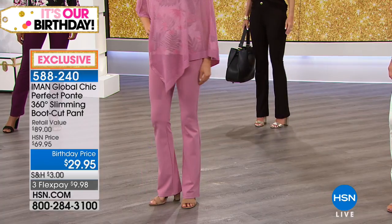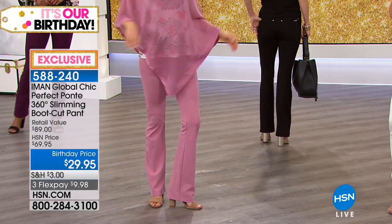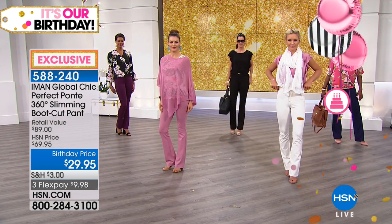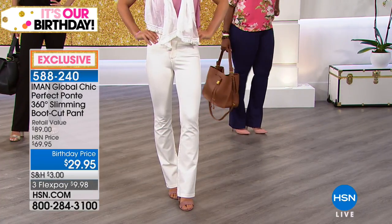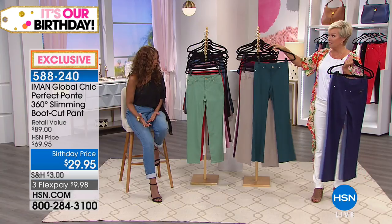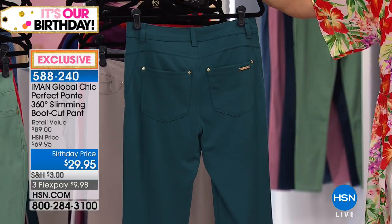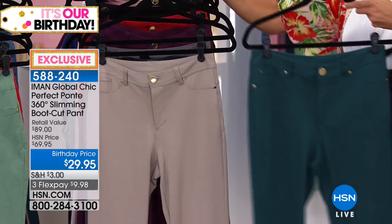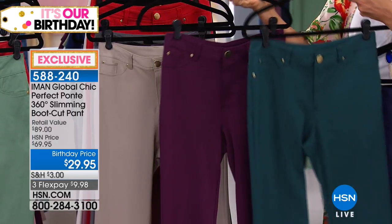If you want to pop your outfit with fun color, it's fun to try something different on the bottom. Even if it's not bright - a beet or hunter green or jade, something dark with color. The deep beet purple and deep teal are gorgeous. Get your basics covered with black, gray, or taupe, and then add a beet or teal for variety. At $29.95, someone lost their mind - it's $9.98 on a flex pay.